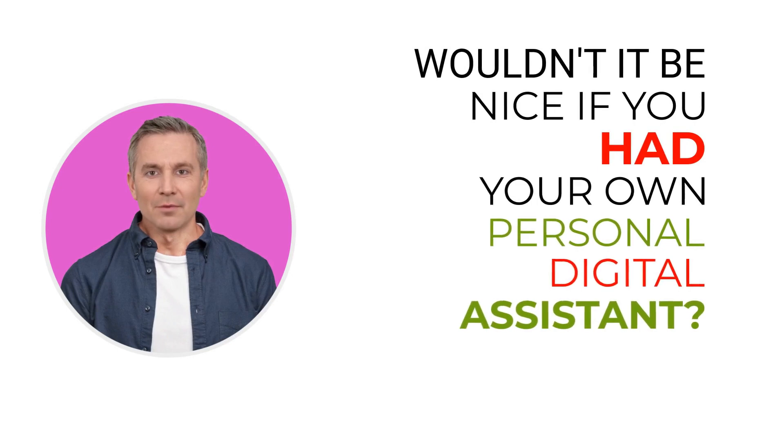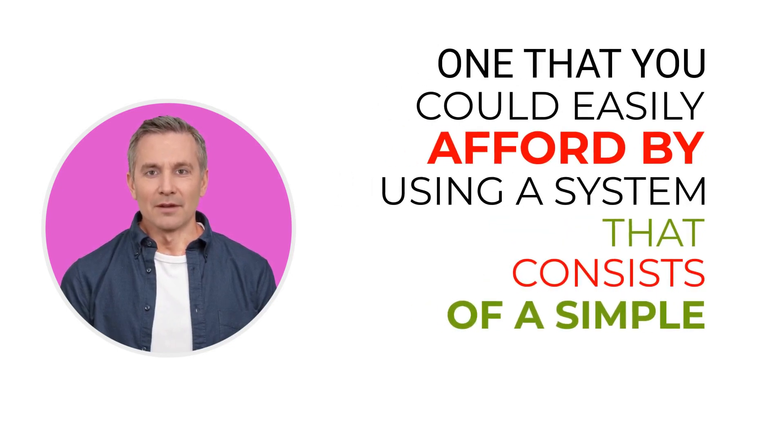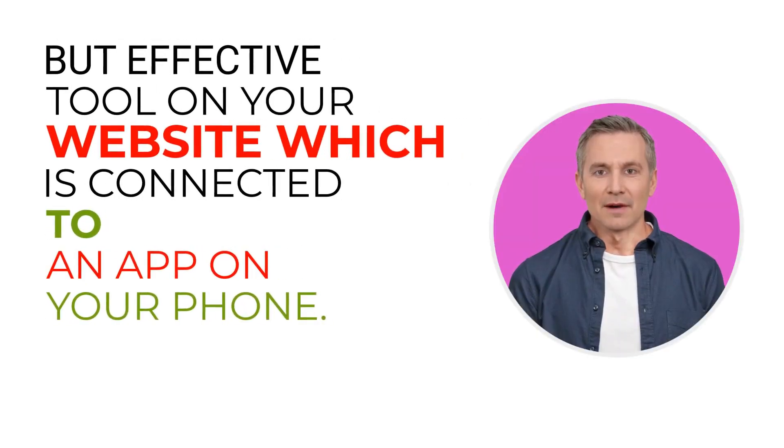Wouldn't it be nice if you had your own personal digital assistant? One that you could easily afford, using a system that consists of a simple but effective tool on your website which is connected to an app on your phone.